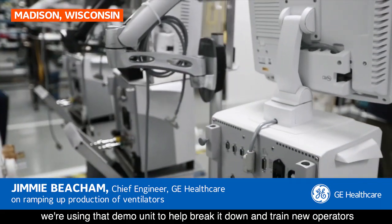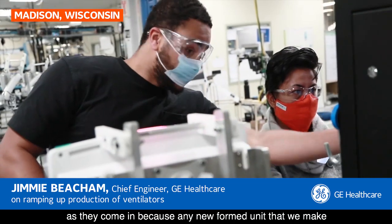We're using that demo unit to help break it down and train new operators as they come in, because any new unit that we make is critical to get to the field right now.